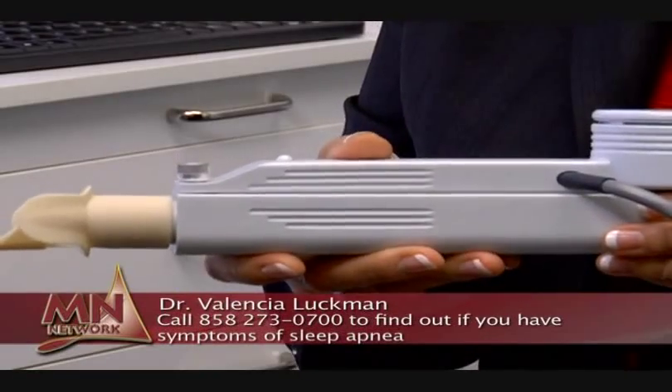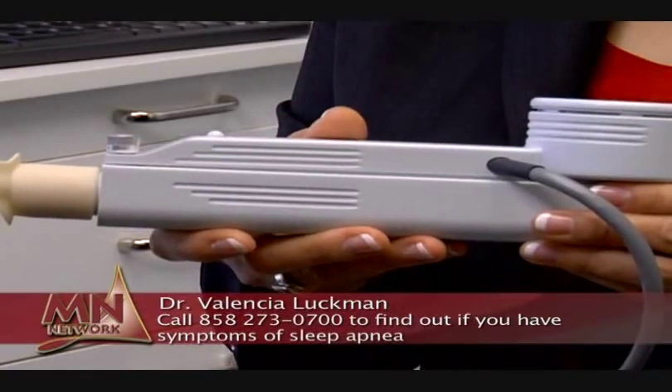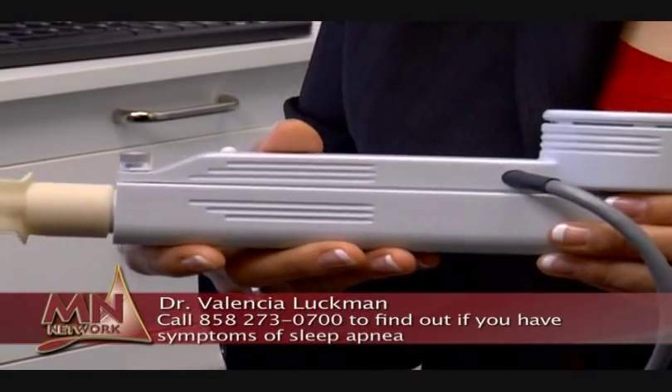The next thing we use is the pharyngometer, and this uses the EcoVision technology to basically measure the size of the airway, the opening, and the stability of the airway. We diagnose, treat, and document at another level. We make sure that when we fabricate oral appliances for our patients, it's working well. First, we make sure that the diagnosis is accurate and where the problem is coming from.